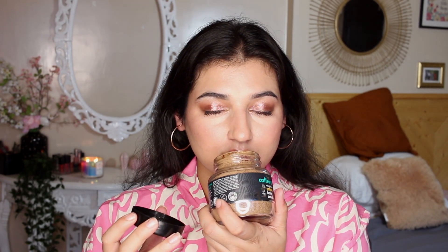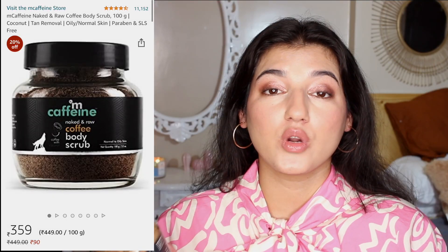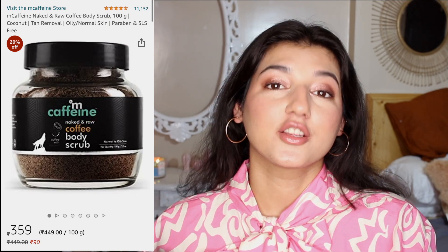Moving on to a scrub that I bought. I've tried a lot of different scrubs, but if you're looking for a good deep cleansing scrub, this brand is not a letdown. It's all hyped up on social media but it is so worth it. This is by the brand mCaffeine — it's their coffee body scrub and it smells amazing. I've mentioned it in previous videos too. I used it today and I really like it. I take some product on my hand, add a little water, and scrub my entire body. Its original price is 449 rupees and it was on sale for 359 rupees.